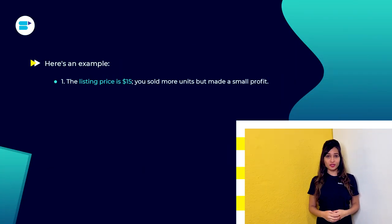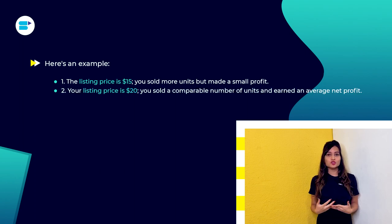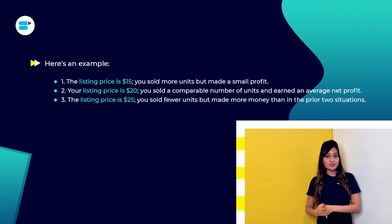Here's an example: at a listing price of $15, you sold more units but made a small profit. At $20, you sold a comparable number of units and earned an average net profit. At $25, you sold fewer units but made more than in the prior two situations. This is the effect of price on earnings.